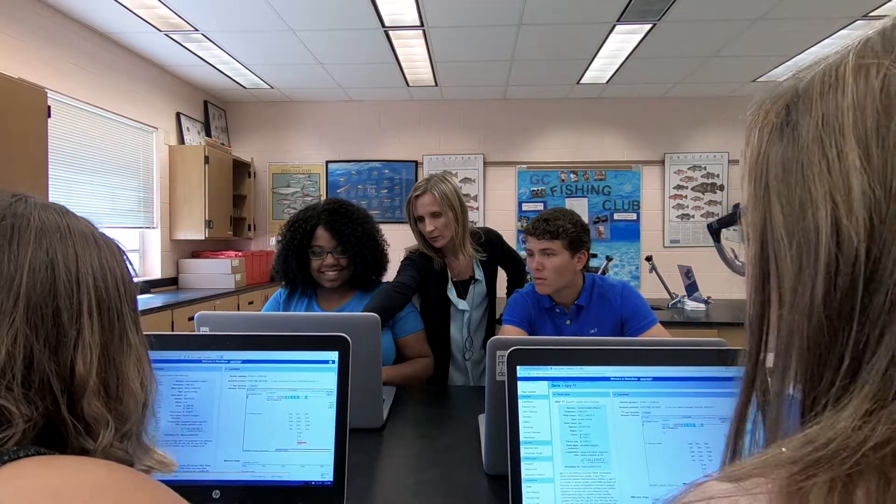I thought of all the things that I've created through my teaching and I tried to find the common element. And I figured out that the common element is getting students actively involved in their own learning process.